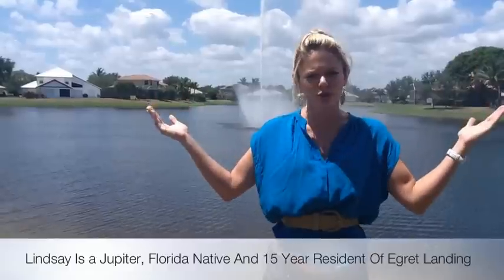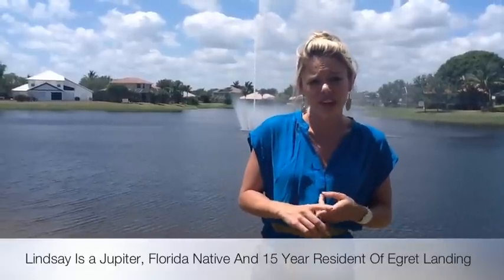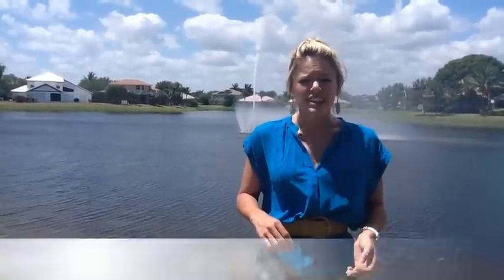Starting off, we're already in the Jupiter, Florida area, and it's beautiful all year round. But as far as the neighborhood's location, it's got an A-rated school district, it's close to I-95, it's close to the turnpike, it's close to a few downtown locations where you can go and eat dinner and shop, and it's close to the beach.